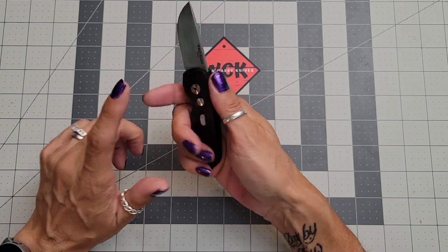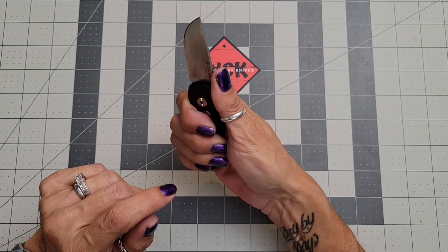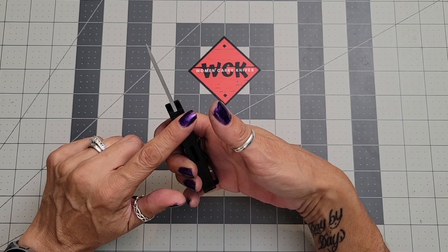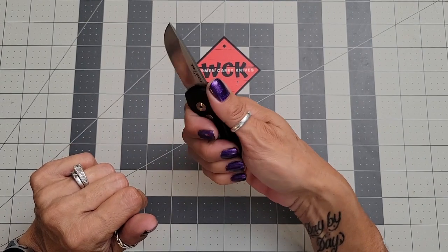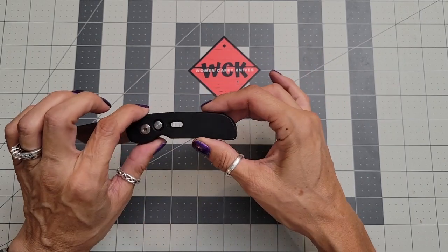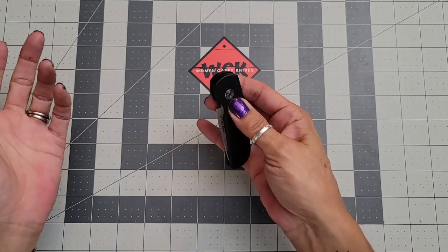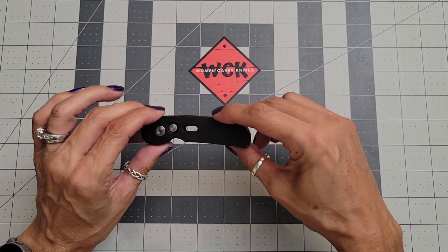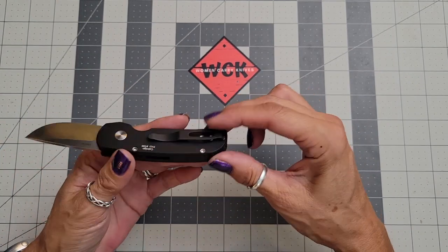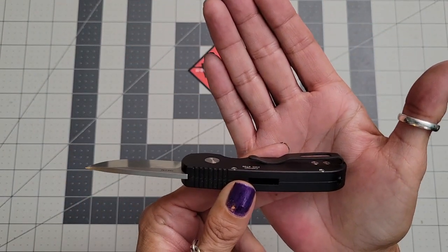You can't really choke up because there's no choil, but you can shift your hand position since there is jimping on the back of the handle, which I really like. It fits comfortably in hand. This is a right-hand, tip-up carry only automatic.